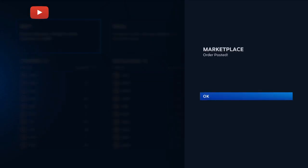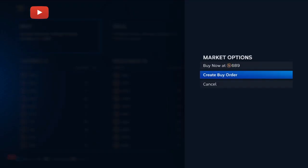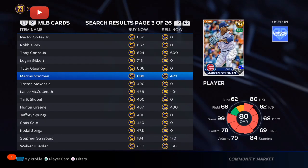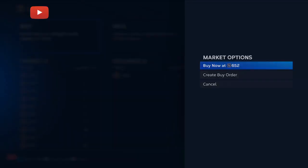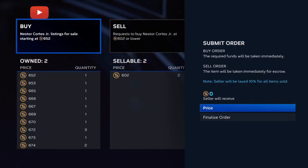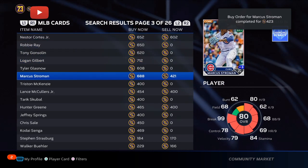Marcus Stroman — top 12 pitcher in the MLB right now. Get him while he is low. I can see him getting a plus 2 to a plus 4 overall in the next few roster updates, taking him from an 80 overall to about an 84 overall. He should be able to get to the diamond tier. If you are getting him for under 645 stubs, you have a chance to make over a 2,000 stub profit on each one of these investments.